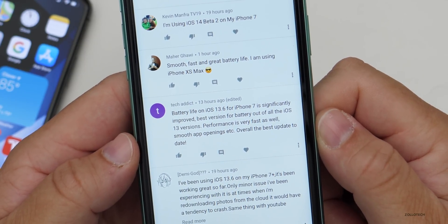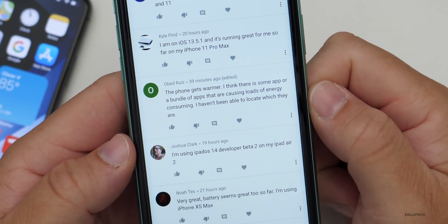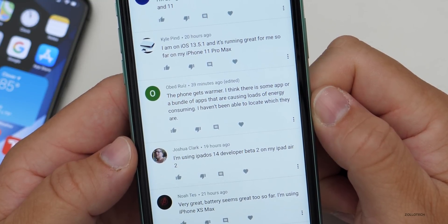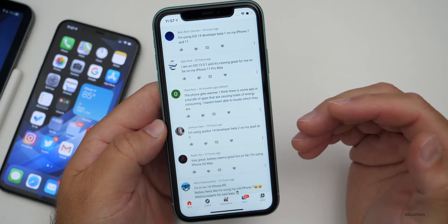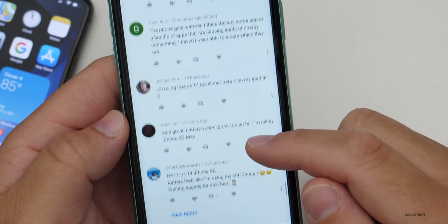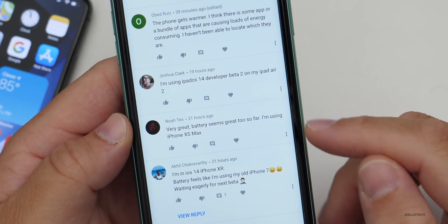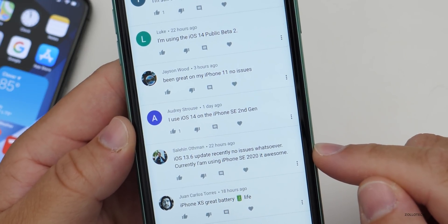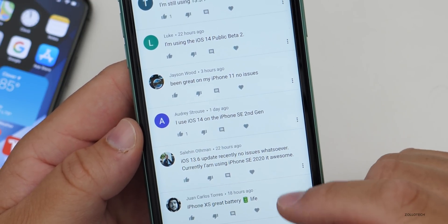More comments: 'Performance is very fast, smooth app openings — overall the best update to date. The phone gets warmer; I think there's some app causing heavy energy use but I haven't located which.' Normally I recommend a hard reboot if it doesn't stop — that usually resets it. 'Battery seems great, using iPhone XS Max.' 'Been great on my iPhone 11, no issues.' 'No issues whatsoever, currently using iPhone SE 2020.'